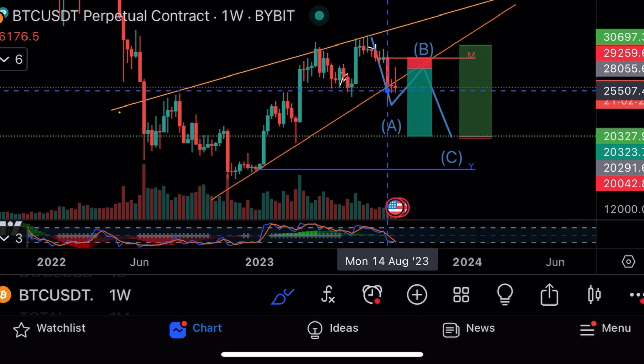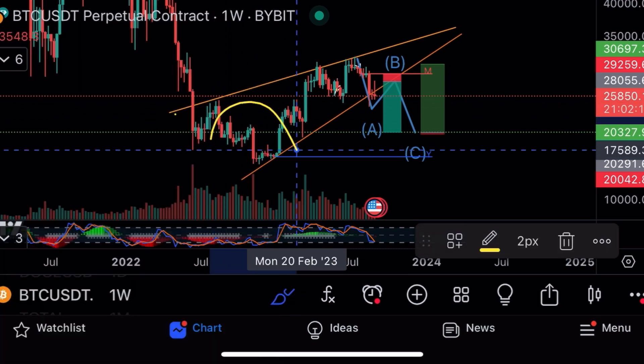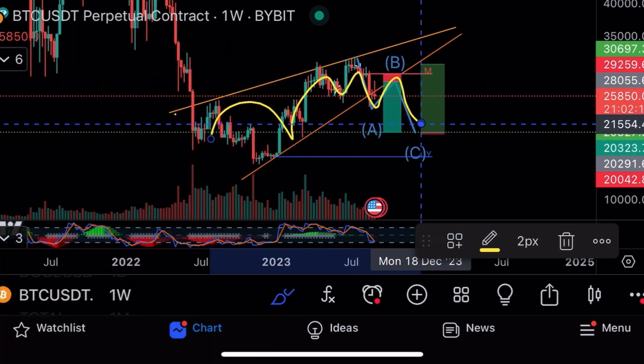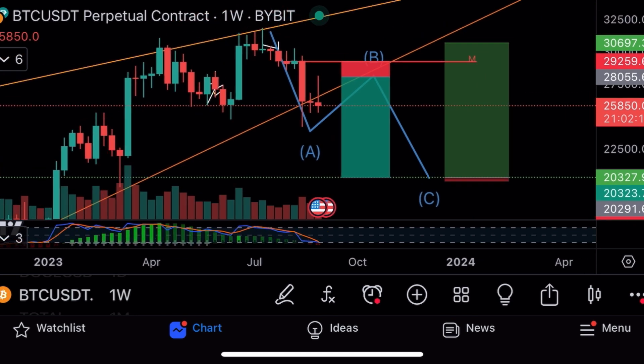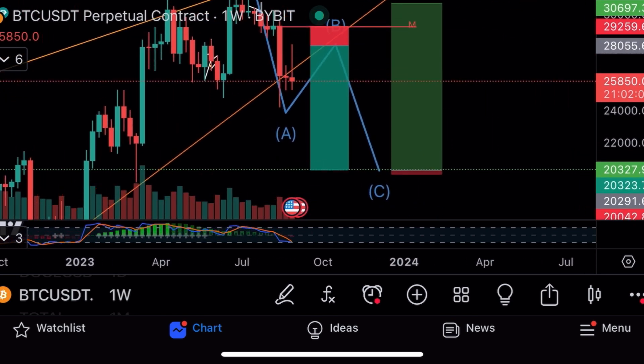If we don't break above and disable this pattern, it's a rising wedge which plays out to the downside. You can also see the ABC correction on the Elliott waves — we're getting a correction. Volume is also coming down massively, so I do expect these two trades to play out.